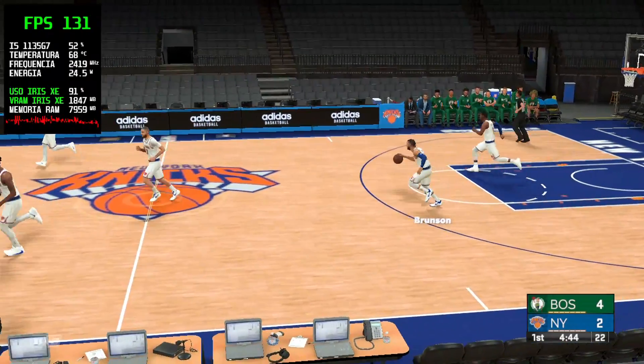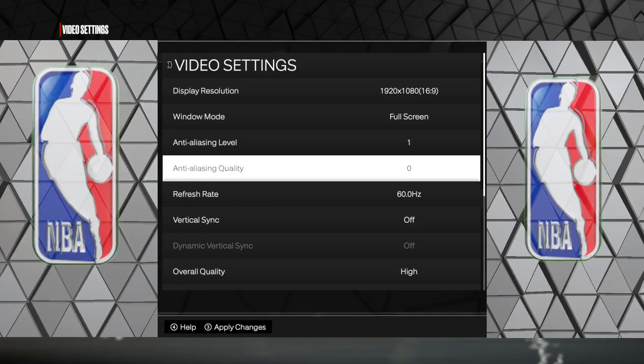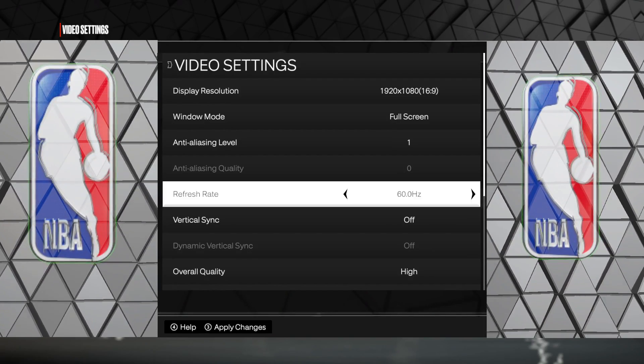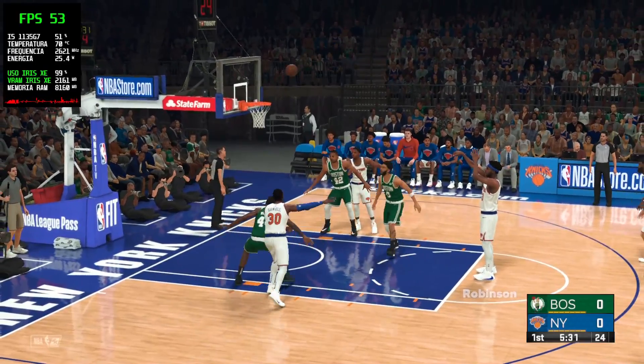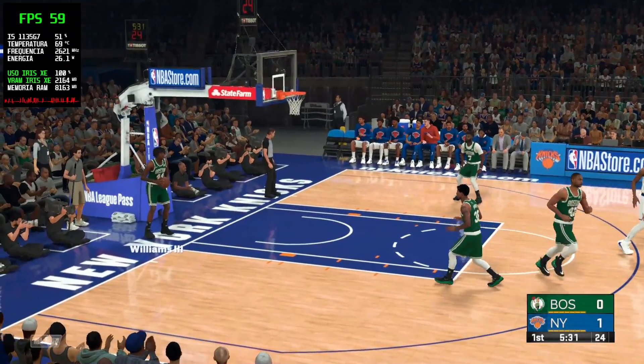The Boston Celtics are one of the most decorated teams. They can guard and protect the rim too. Top to bottom, they can match up well with any team.